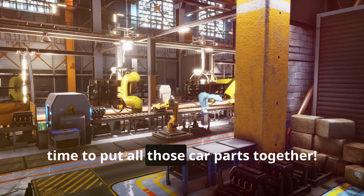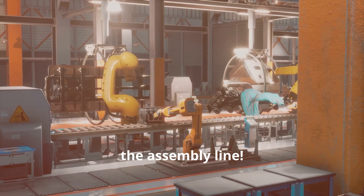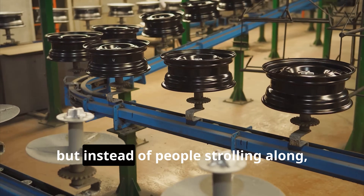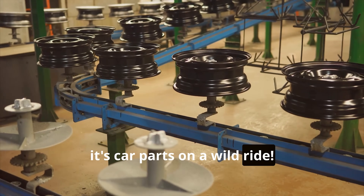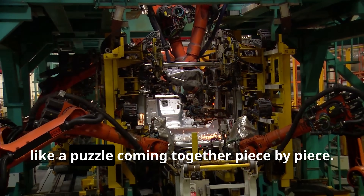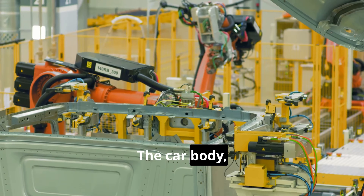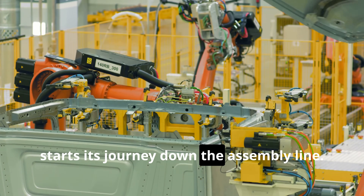All right, time to put all those car parts together. This is where the real magic happens — the assembly line. Imagine a giant moving sidewalk, but instead of people strolling along, it's car parts on a wild ride. This is where the car really starts to take shape, like a puzzle coming together piece by piece. The car body, fresh from its robot makeover, starts its journey down the assembly line.